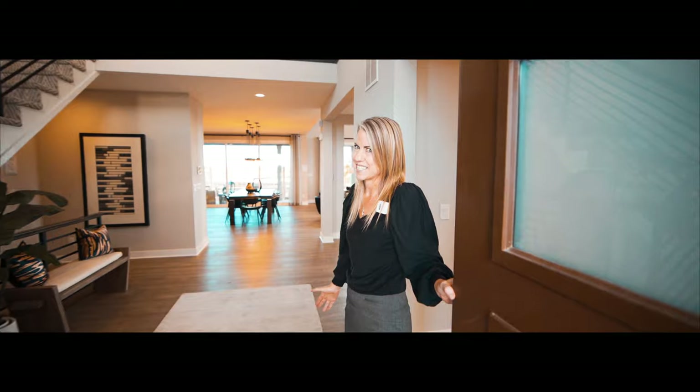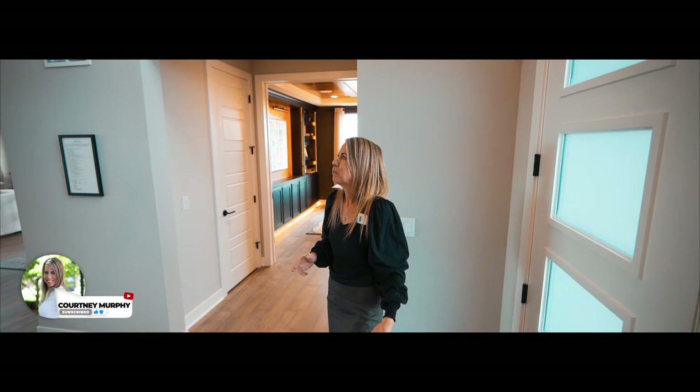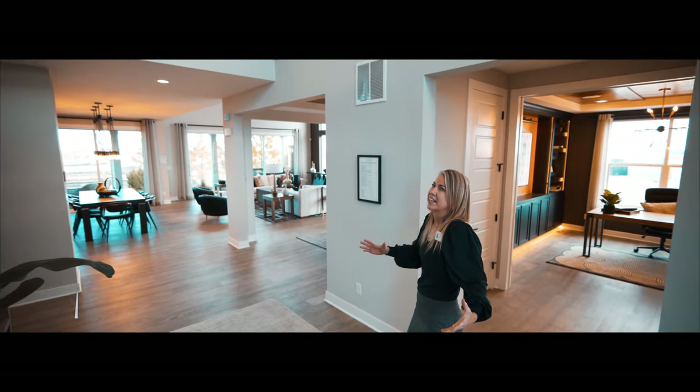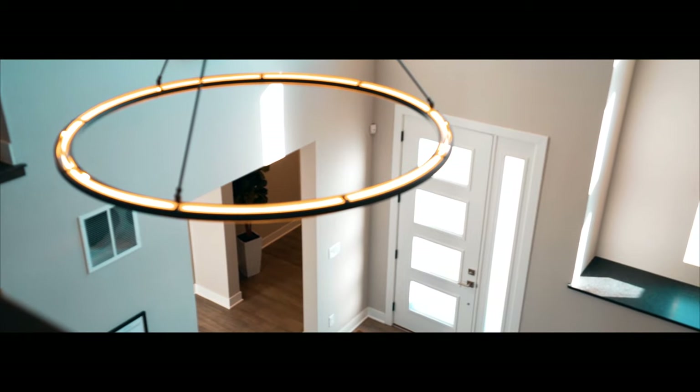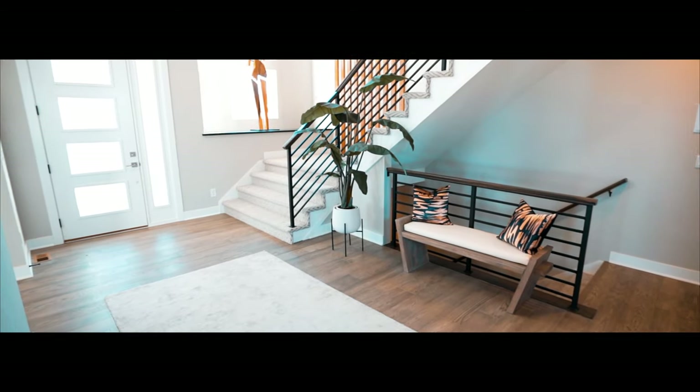Hey guys, welcome in. Let's take the tour of this beautiful luxury home. As you can see, it is amazing right when you walk in. There's a nice foyer area that juts up two stories — it feels very grand in here. You get a view of the railings and the stairs leading up.